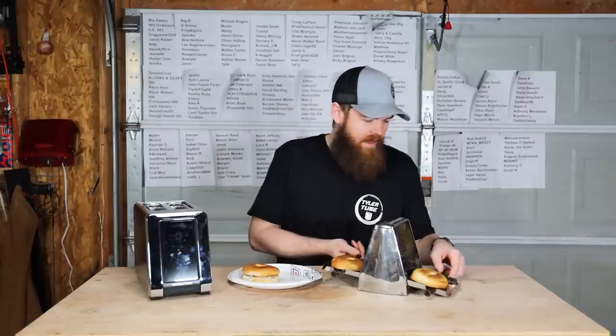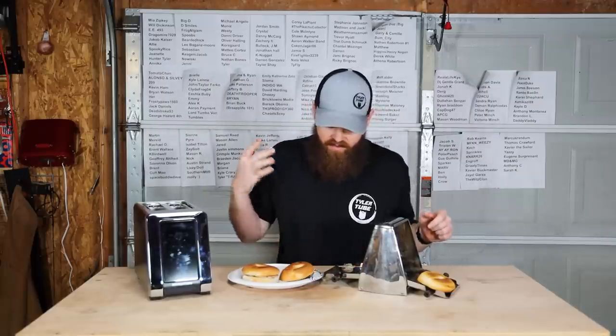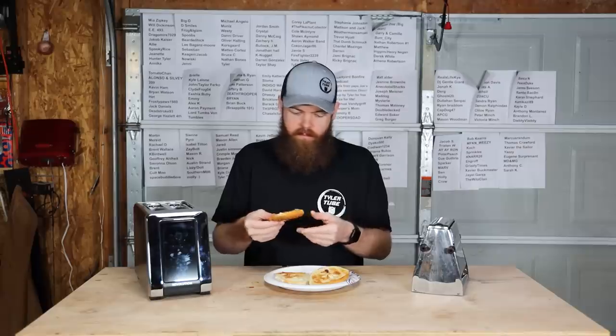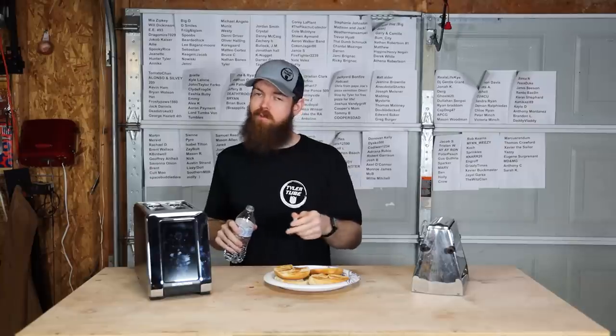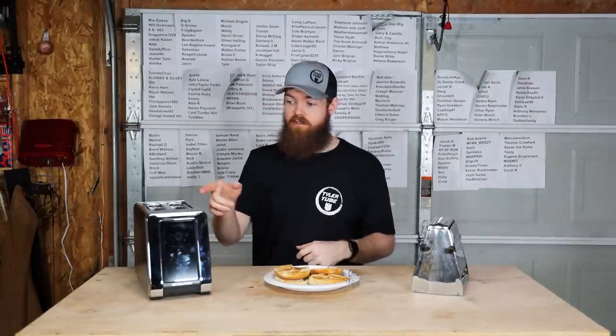I think those are done — the same level of toastiness. Let's try this one. Typical bagel crunch that you'd expect. Nothing fancy. This one's going to be a little hotter. That's way too hot. I should have waited until it cooled down. The toast that comes out of this old toaster is way hotter than from the modern one — this is almost like an oven.